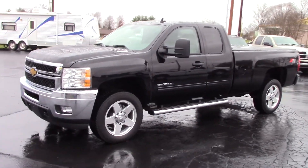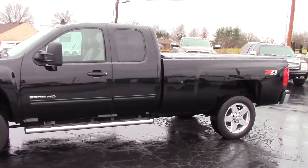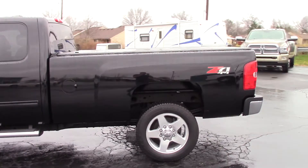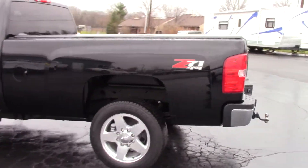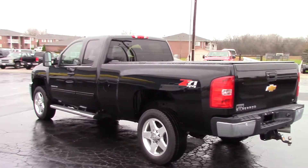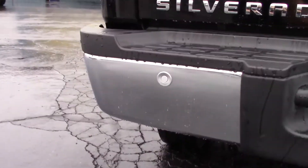Hi everyone, this is John Rollins here to show you my 2013 Chevy 2500 HD truck for sale. This is an LT package truck, extended cab, long bed, four-wheel drive, Duramax diesel. This truck only has 16,000 miles — it's like brand new condition. It's very, very clean, with backup sensors in the rear bumper.